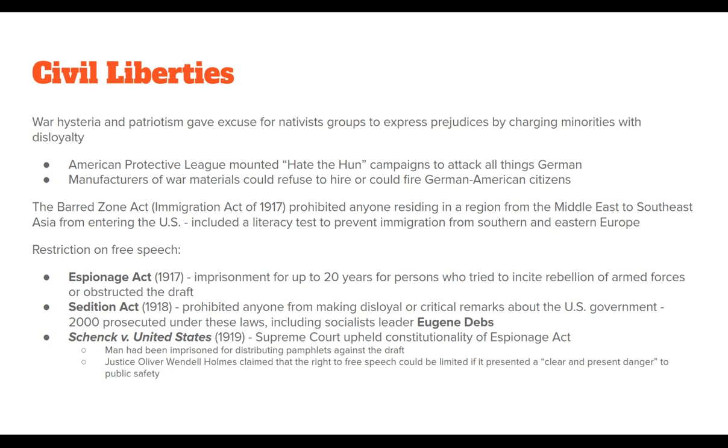In 1919, the Supreme Court case Schenck v. United States upheld the constitutionality of the Espionage Act. A man had been imprisoned for distributing pamphlets against the draft, arguing this violated his free speech. Justice Oliver Wendell Holmes claimed the right to free speech could be limited if it presented a 'clear and present danger' to public safety. Whether distributing pamphlets against the draft constituted a clear and present danger is debatable, but it did set a precedent for limiting free speech in times of emergency.